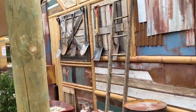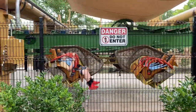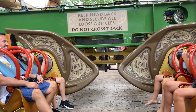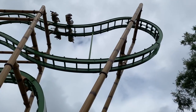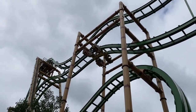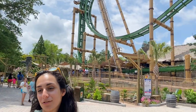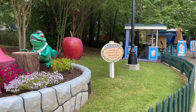This is new — they added lots of theming to Tumbili since last time I was here. Number 6 is Tumbili. It is a free spin and it spins more than the average free spin. I sort of have a sentimental attachment to the ride because I was one of the first riders on it, but yeah — number 6, pretty fun for this park.